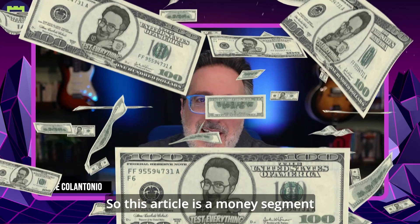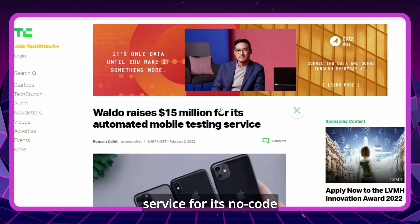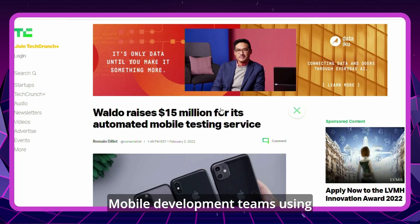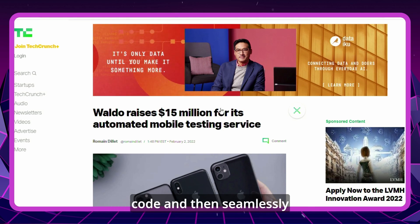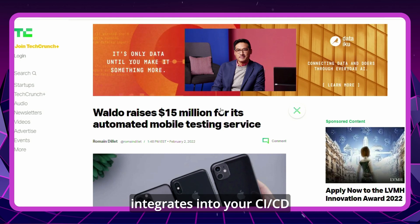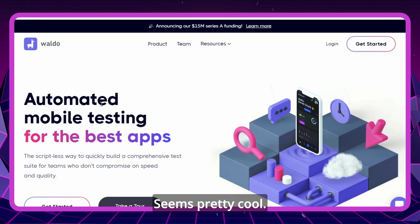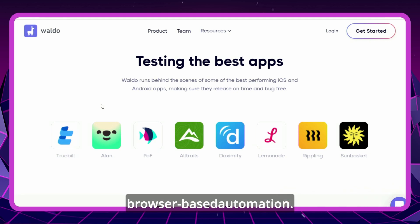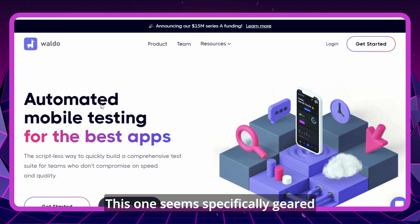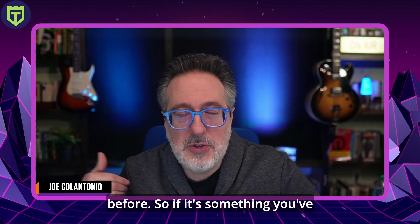Our next article covers how Waldo raises $15 million for its automation mobile testing service. For its no-code automation testing tool, mobile development teams using Waldo can set up tests without writing a line of scripting code, and it seamlessly integrates into your CI/CD pipelines. A lot of times you hear about low-code and no-code solutions geared towards browser-based automation, but this one seems specifically geared towards automated mobile testing. If you've tried it, leave a comment and let us know how it worked for you.